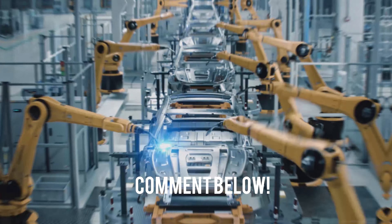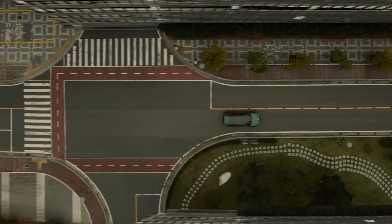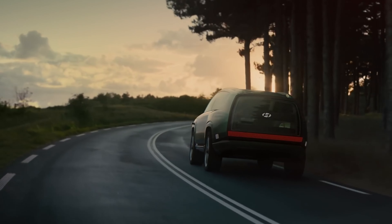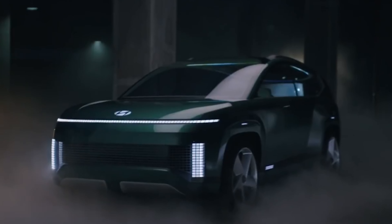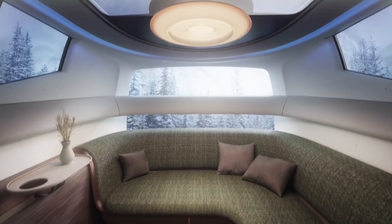The IONIQ 7 is unlike any other vehicle you've seen before the moment you lay eyes on it. The 7's design concepts are sure to draw attention, thanks to their shape-shifting wheels, glass roof and rear, and distinctive lighting features. The exterior will be made with sustainable materials, including recycled plastics and plant-based materials, as well as having a low drag coefficient to improve range. The IONIQ 7 will also feature a solar panel roof that can generate electricity to power the car's electronics and even extend the driving range.